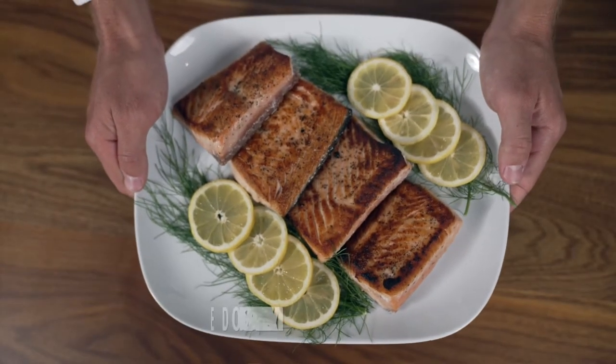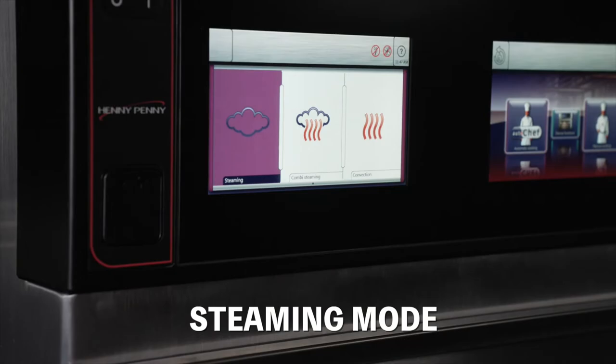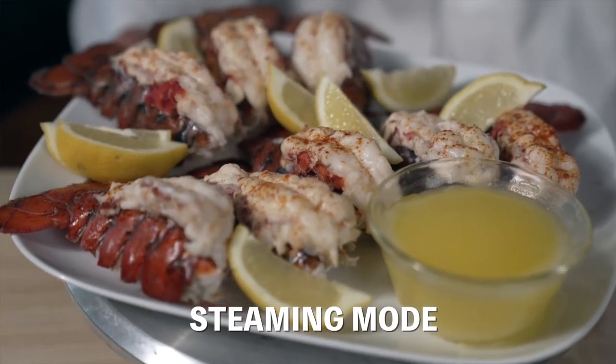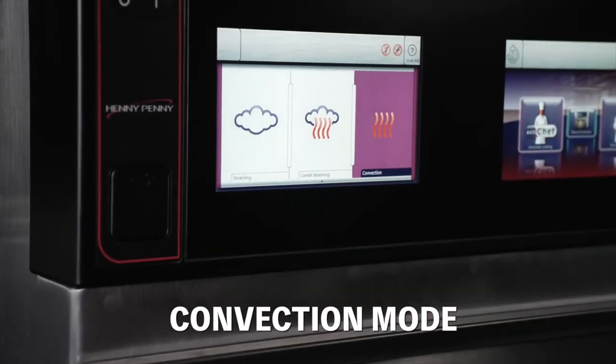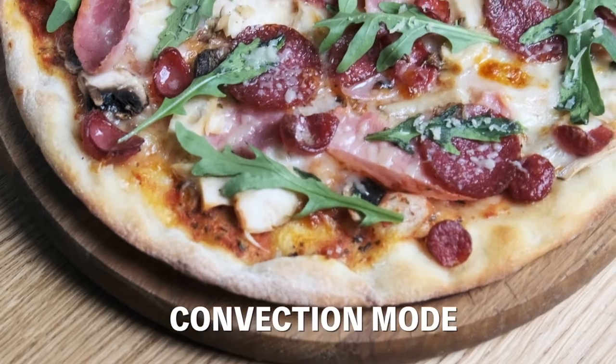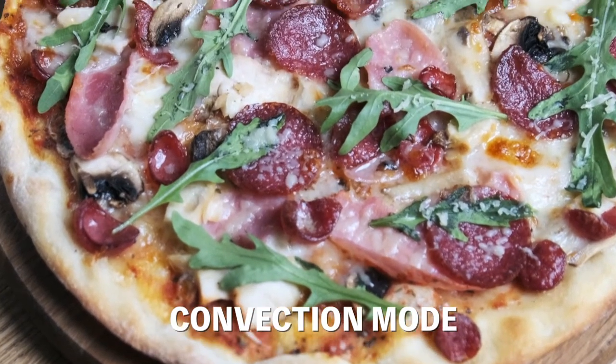Maybe your signature dish is seafood. The combi steamer function prevents this delicate protein from shrinking or breaking down. Maybe you're a C-Store and want to serve grab-and-go pizza. The combi convection function is perfect for great tasting crispy crusted pizza every single time.